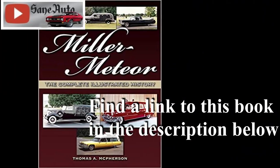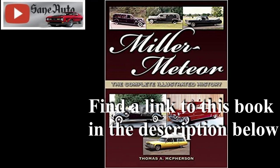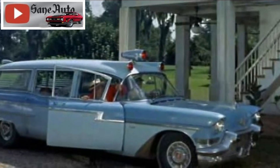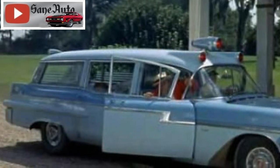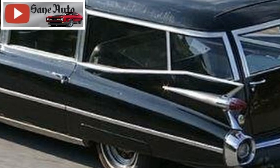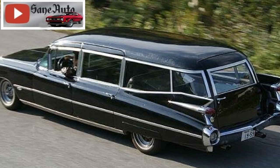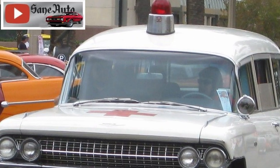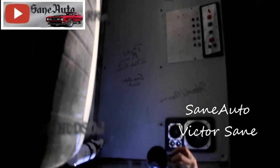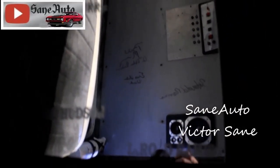Two years later, the 1959 base model for the Ecto-1 rolled out of the Ohio plant, with the same tail fins as a 1959 Cadillac Eldorado — the largest tail fins ever on a production car. The power plant was a 6.3-liter V8, good for 320 horsepower. The Ectomobile gives passengers a smooth ride thanks to an air suspension system.